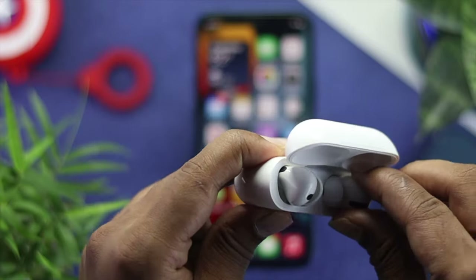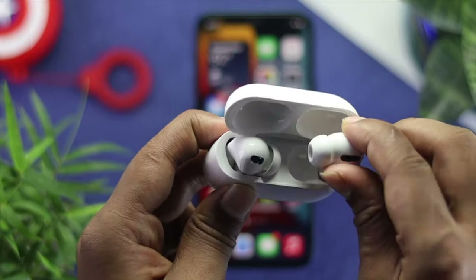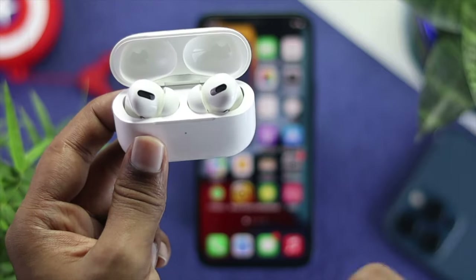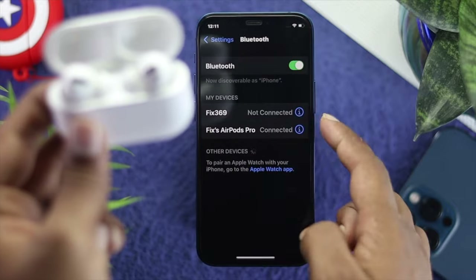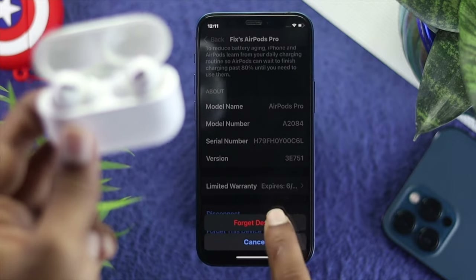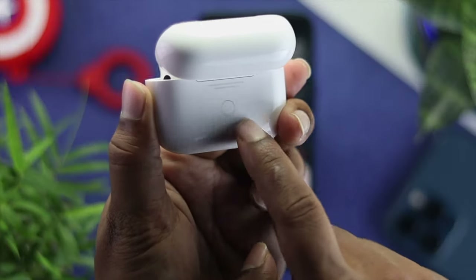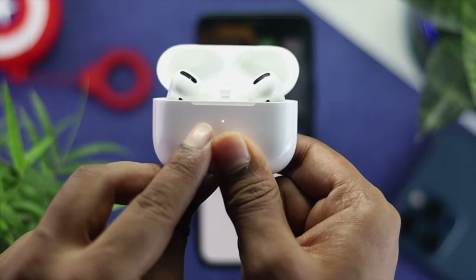Now let's say you've placed your AirPod in your ear but it's still not working at all. Then the next thing you have to do is forget this device from your iPhone and then reconnect it. Just go ahead and tap Settings, tap Bluetooth, then tap on the i icon and scroll down all the way to Forget This Device. Hit Forget This Device and tap Forget. Then place the AirPods back in the case and press the button for around 15 seconds until you see the color change.